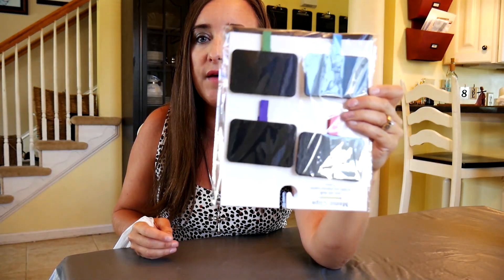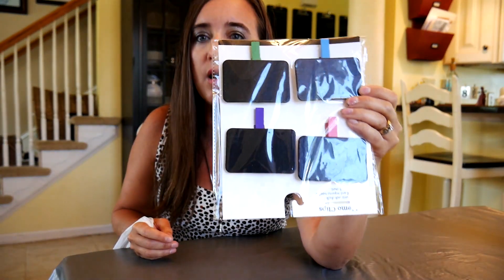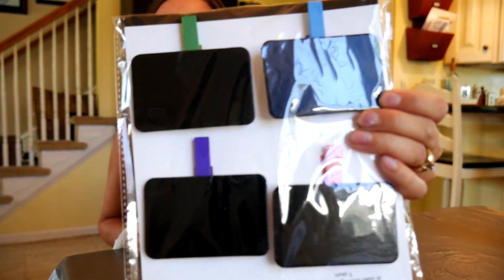I also got these chalkboard clips. I plan on clipping them to some bins I have downstairs and writing down with chalk what they are. I had some before but the kids broke them, so I picked these up.